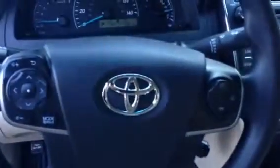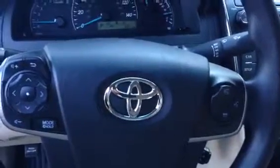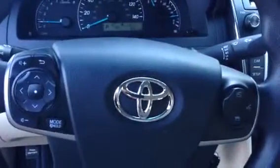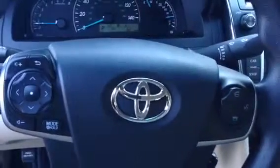You can see all your steering wheel controls right there. You can control your Bluetooth phone connectivity, control your volume and radio, and control your presets on your radio.